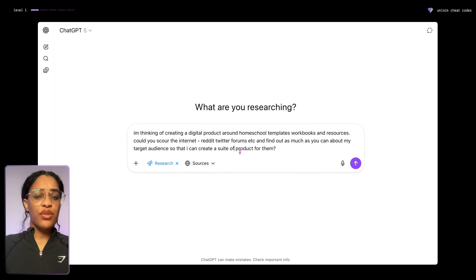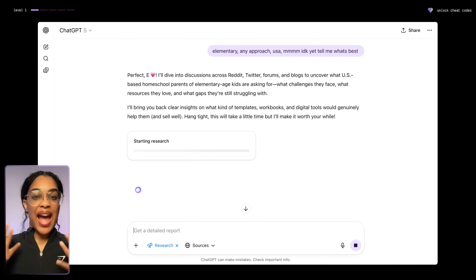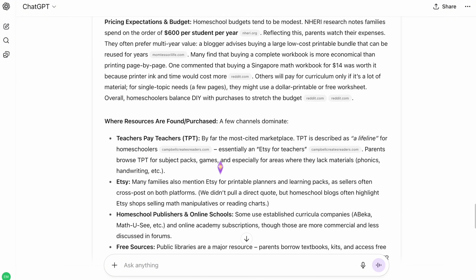For this prompt I said: I'm thinking of creating a digital product around homeschool templates, workbooks, and resources. Could you scour the internet — Reddit, Twitter, forums — and find out as much as you can about my target audience so that I can create a suite of products for them? Press Enter and ChatGPT will ask some follow-up questions. After you answer those, just let it work and it will spend the next few minutes creating a very detailed report for you.